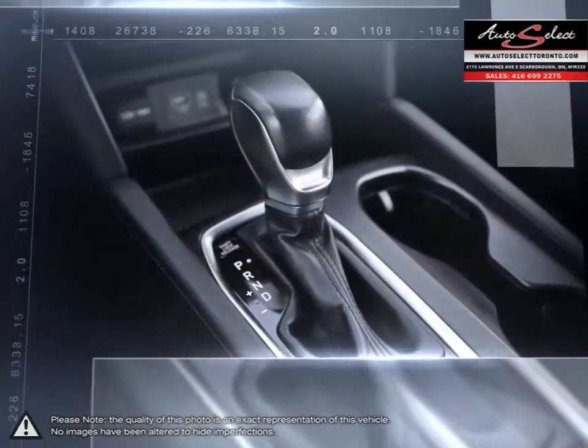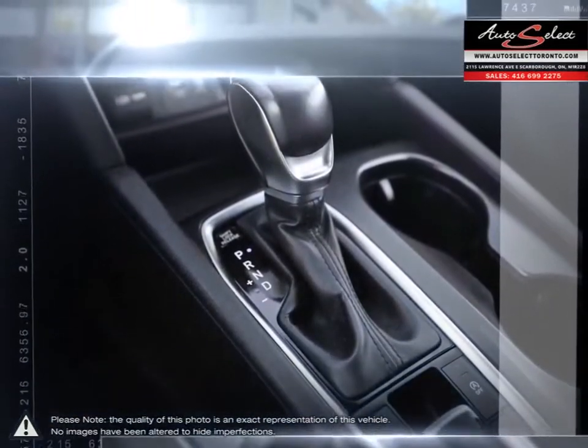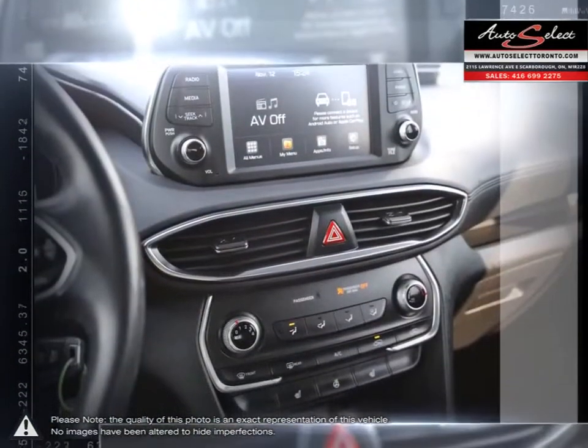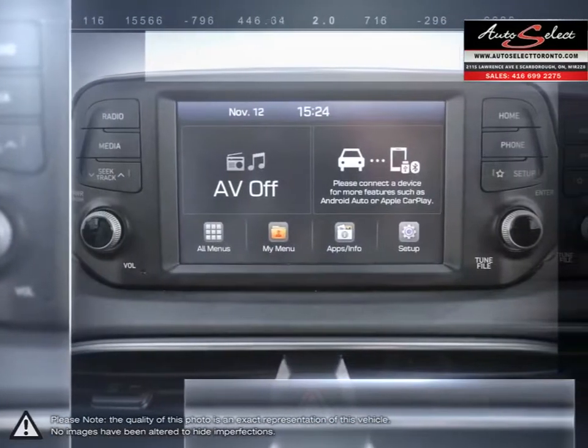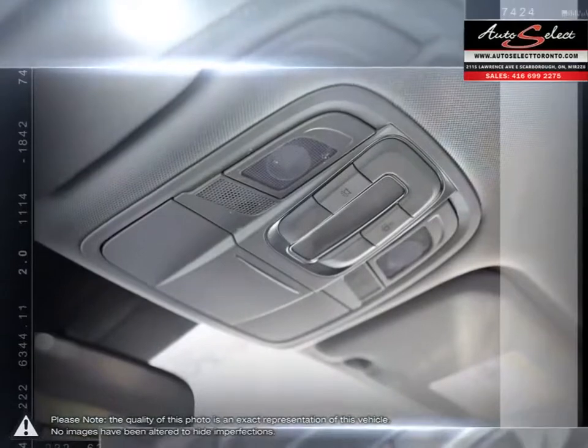Please browse our online inventory, schedule a test drive and investigate our creative financing options. You can also request more information about a vehicle using our online website or by calling 416-699-2275.